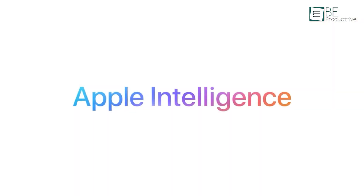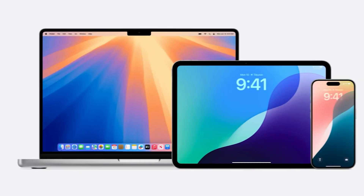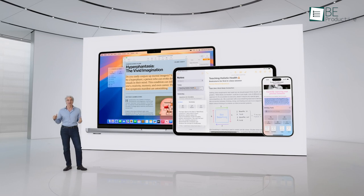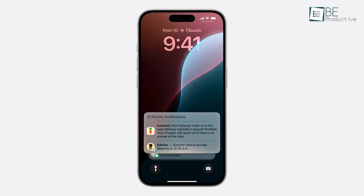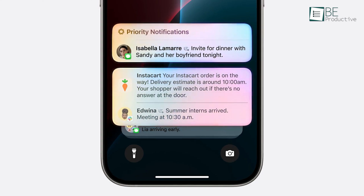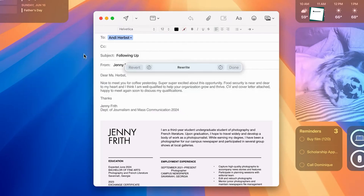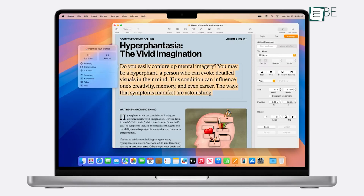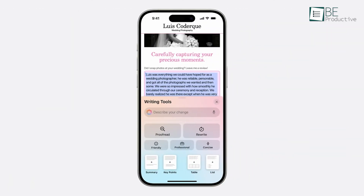Apple Intelligence is another major addition to macOS Sequoia. This AI-powered system integrates deeply with macOS, iOS, and iPadOS, providing personalized and context-aware assistance across all your Apple devices. With Apple Intelligence, tasks such as scheduling meetings, creating reminders, and even generating creative content become more intuitive and efficient. The system leverages the power of Apple Silicon and the Neural Engine, ensuring fast and responsive performance.